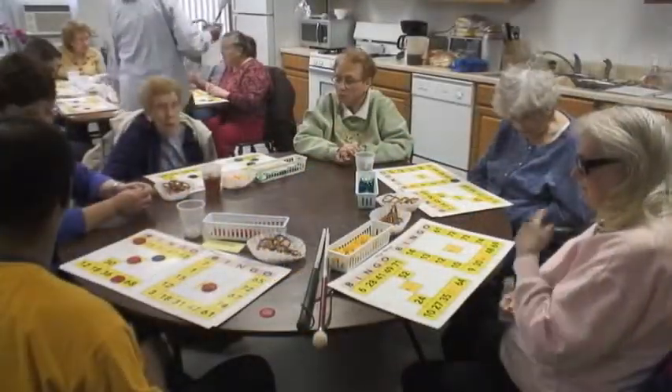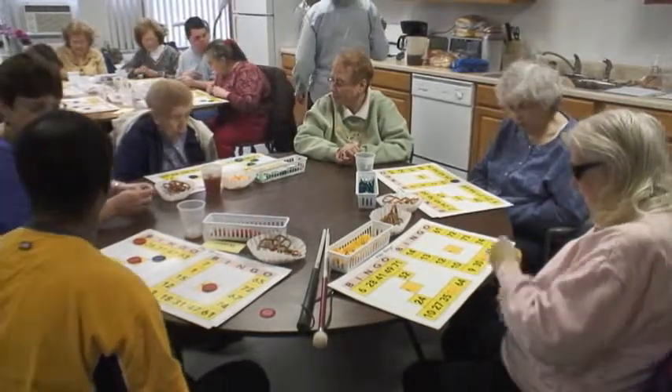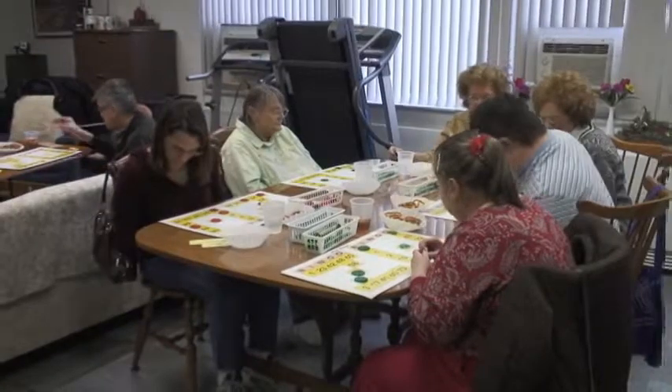In talking with the clients, they not only enjoy bingo, but they look forward to getting out and socializing. Several clients have made lasting friendships among themselves.